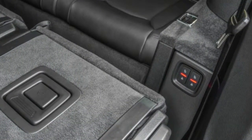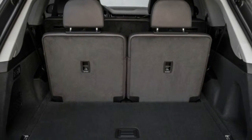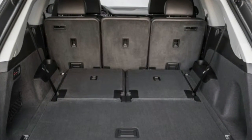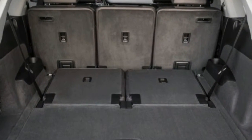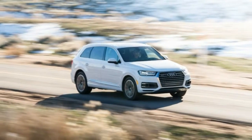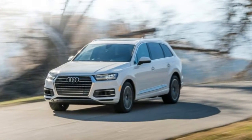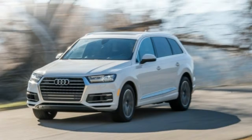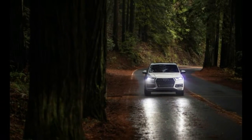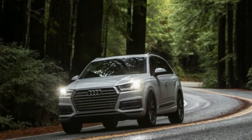Clever, too — whereas many large crossovers teeter and understeer through transitions, the Q7 dives into corners and stays low, flat, and composed. Even when hustled through the tight mountain roads of our Southern California test route, the big Audi could be aggressively flung into switchbacks without getting flustered, the four-wheel steering and chassis technology sorting out the various forces acting upon the car. Outward visibility is good, thanks to the relatively low cowl and thin pillars.